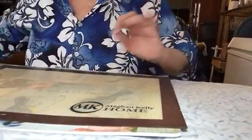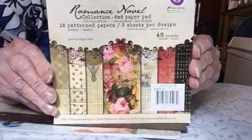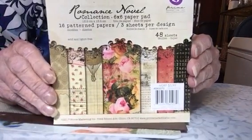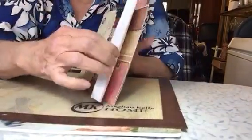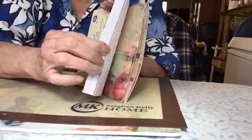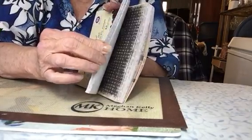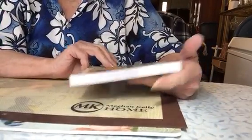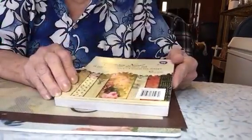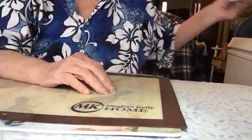And then the other pack I got was a romance novel paper pack — very pretty papers. This one was, I think it was $4.99 — I can't remember, so go look.